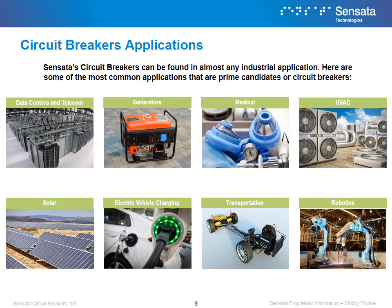Sensata's circuit breakers can be found in a wide variety of applications. Our circuit breaker product is ideal for many industrial applications, including data centers, transportation, energy, and others. In the following slides, we will review some of the applications where we find our circuit breakers in greater depth.